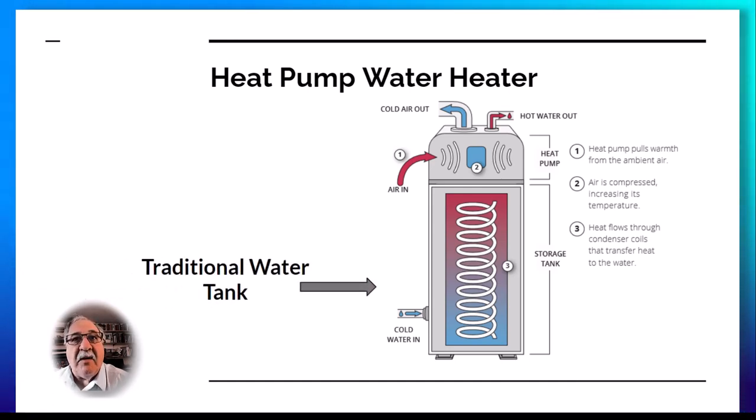The heat pump water heater operates much like a traditional water heater. A heating element heats up the surrounding water which is then distributed throughout the house through the existing water pipes. A heat pump water heater has an added part that transfers heat from the ambient air around the tank to the tank water to heat it more efficiently.